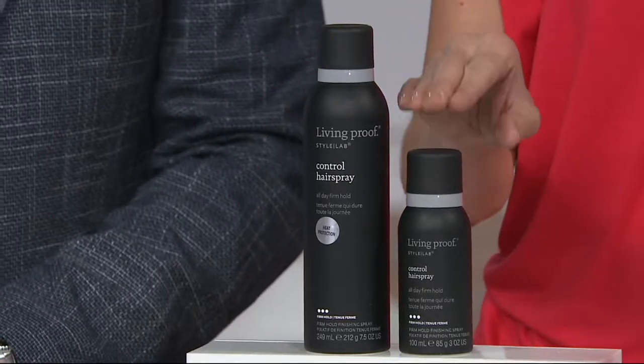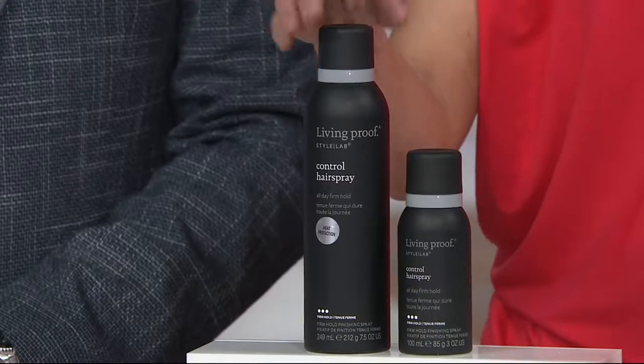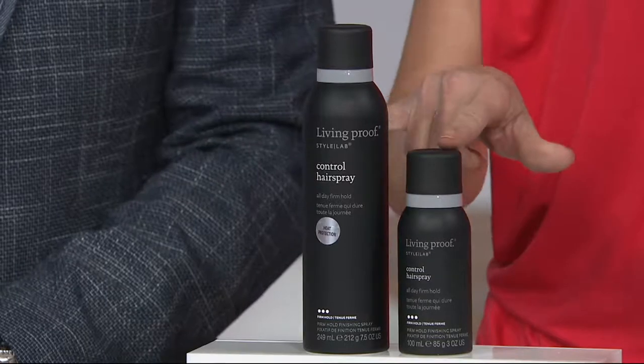And you can pretty much just count on that every time I reference this one — it's basically when you do the math, free. Because right here, the large one should be $26, and you can see what the price on the screen is for two.